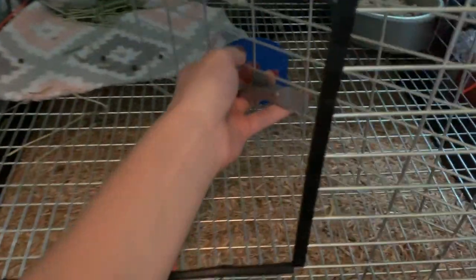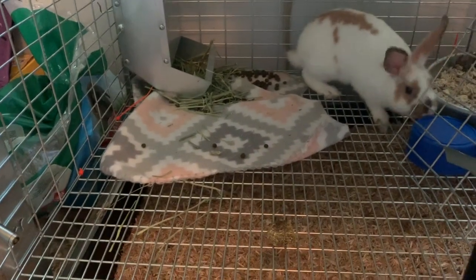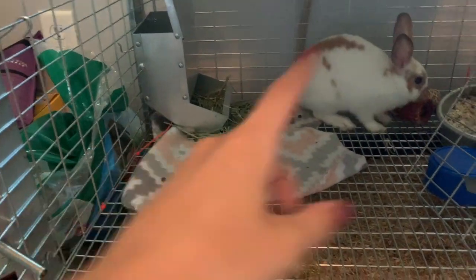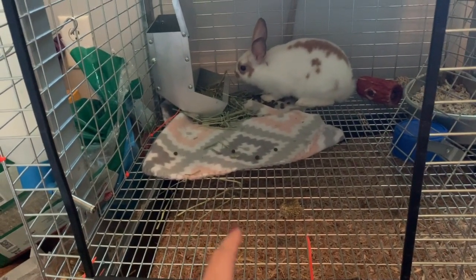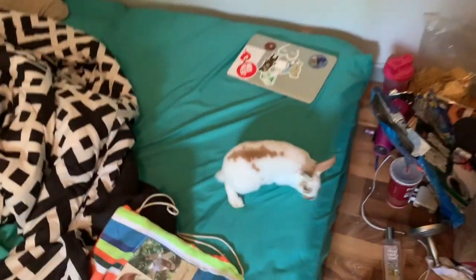The next step is that we open up the cage. I need to take this blanket out and get all the poop off of it, then empty the litter tray and fill it up with hay and give them some more food. I think I'm gonna give them a different blanket because we're doing laundry, so I'll just get rid of this one. I'll see you guys when I take care of the hamsters.